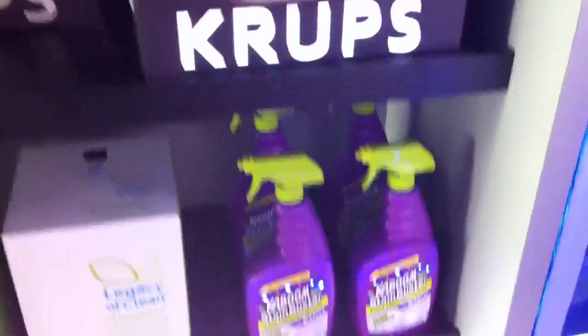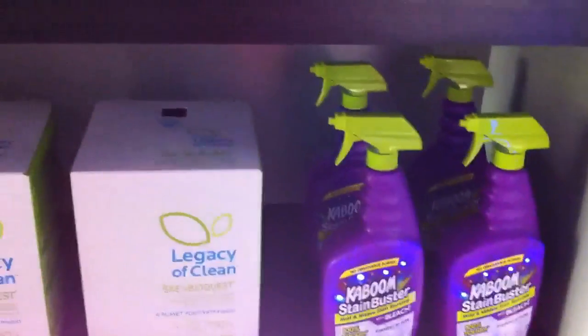Down here we've got Krups lighting up, on the same deal with Kaboom. That's so cool.